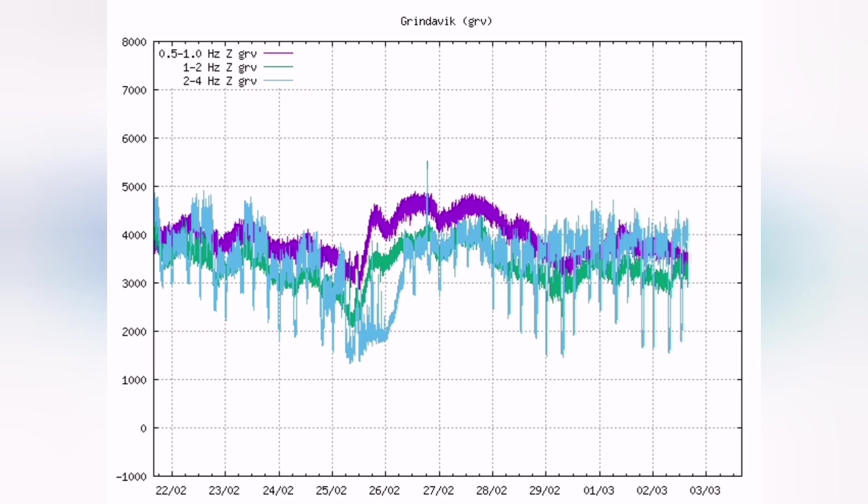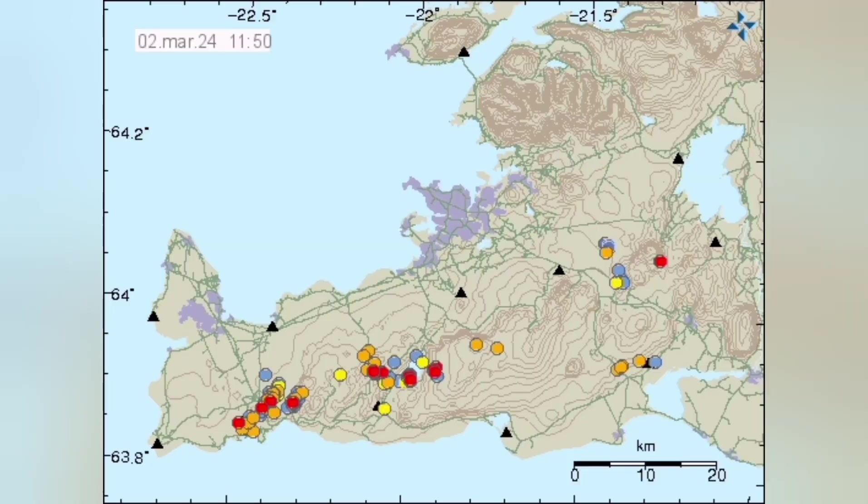We are not seeing anything on the tremor charts in that sense. We are seeing what is called a caterpillar pattern — or what I've called it. We also see in the Reykjanes Peninsula that the movement of the plates up to now has been from the west toward the east.